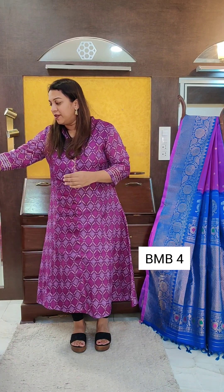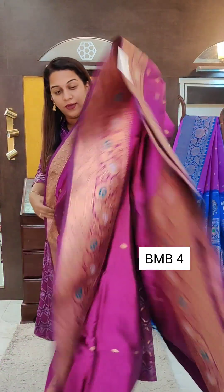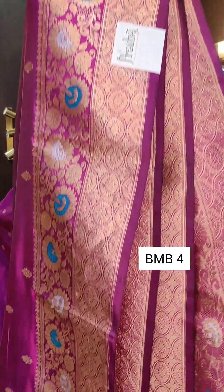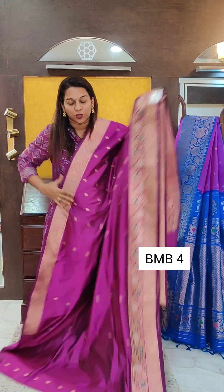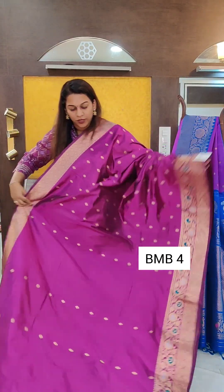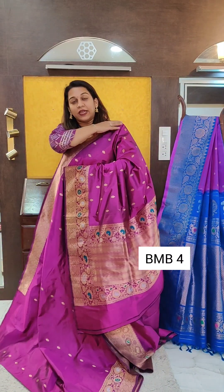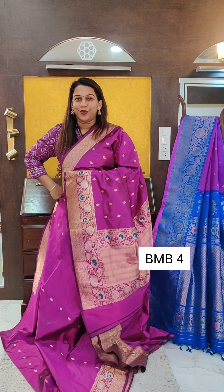The next one is a lovely magenta purple — a very beautiful magenta. This saree has a very delicate butta on it, and this is the meenakari border. By meenakari, what we mean is that along with zari you will see colored silk thread work also woven in the border. This is the beautiful pallu design. It comes with the same colored blouse — all these sarees come with the same colored blouse. If you like it, please take a screenshot and send it to me on WhatsApp.